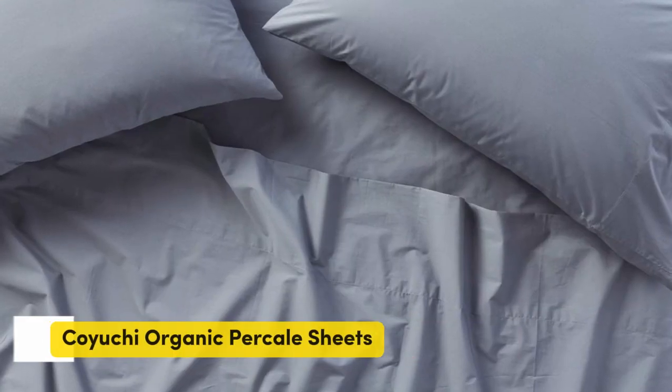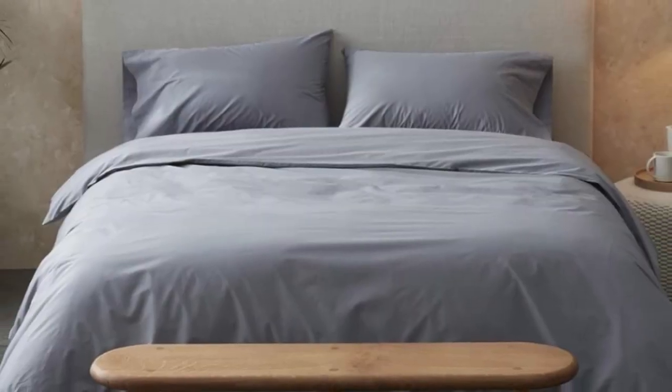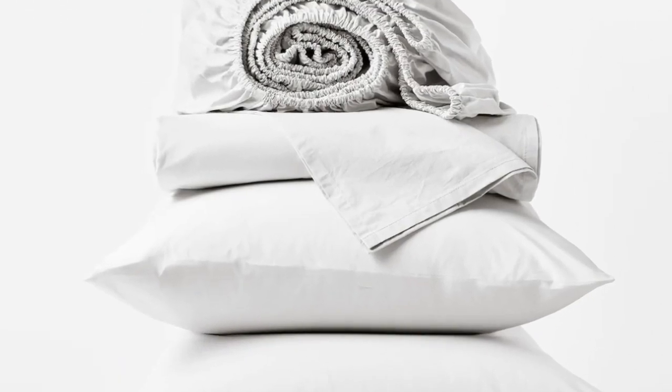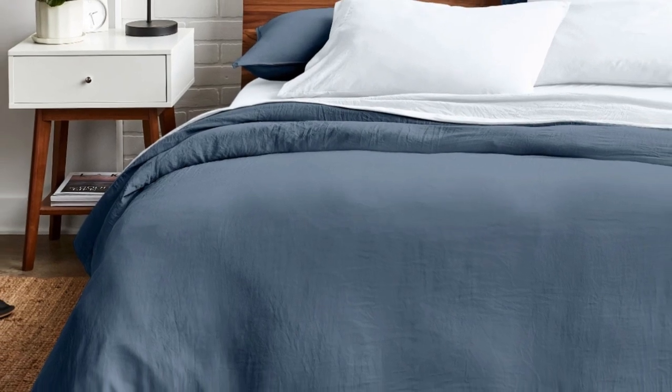Number 5. Overall, the Koyuchi Organic Percale Sheets were some of the best percale sheets that we tried. The sheets are offered in five standard sizes and five colors that can complement any bedding style. Plus, they're made of GOTS-certified cotton, which means they're made with organic materials.